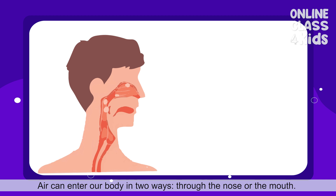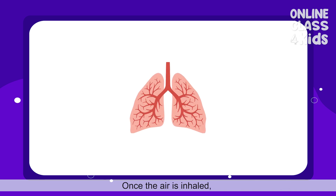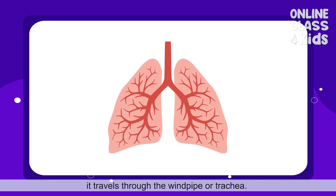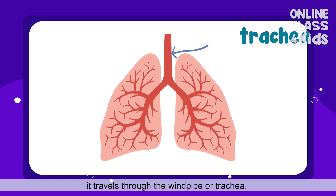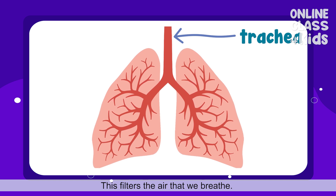Air can enter our body in two ways: through the nose or the mouth. Once the air is inhaled, it travels through the windpipe or trachea. This filters the air that we breathe.